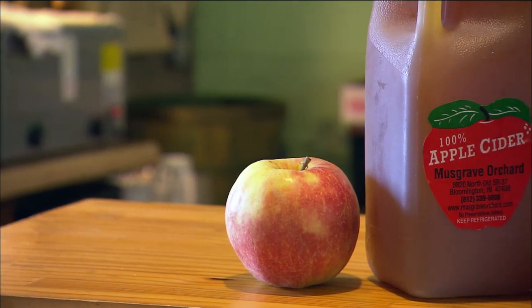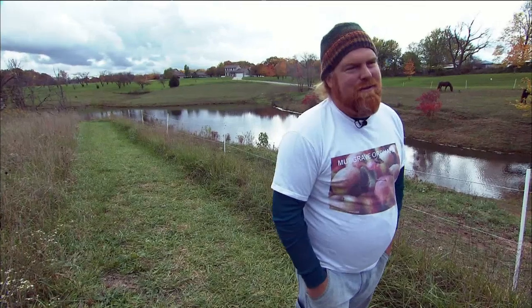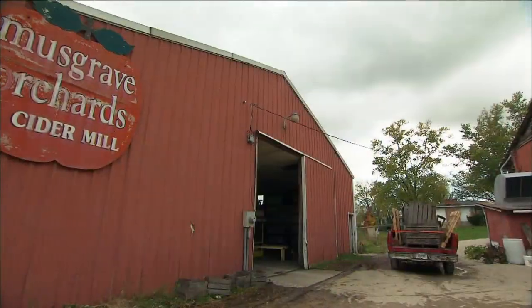We make apple cider and we win awards for it. It's just something neat to put in your orchard and say, hey, we make really good cider.